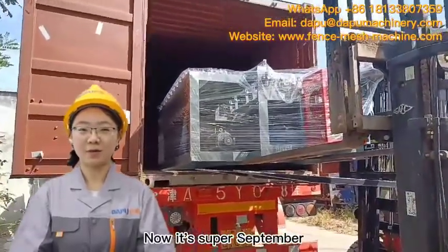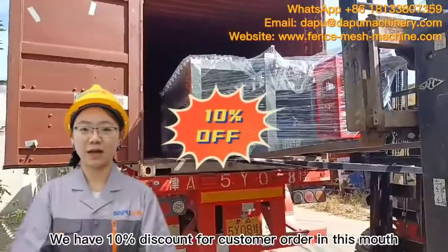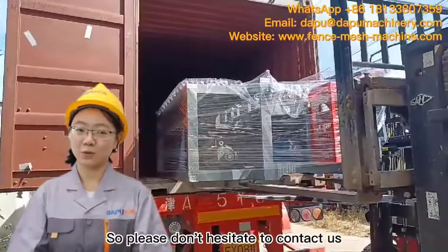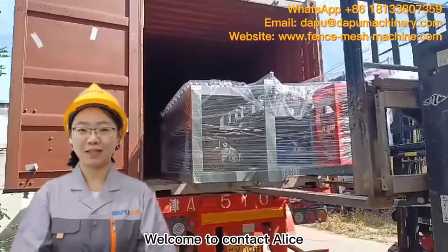Now it is Super September. We have a 10% discount for customers who order this month. So please don't hesitate to contact us. Welcome to Ebi's.